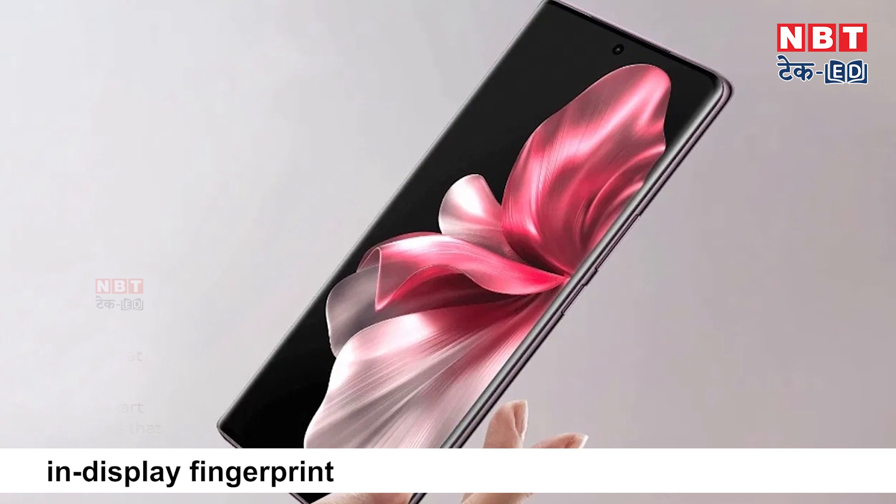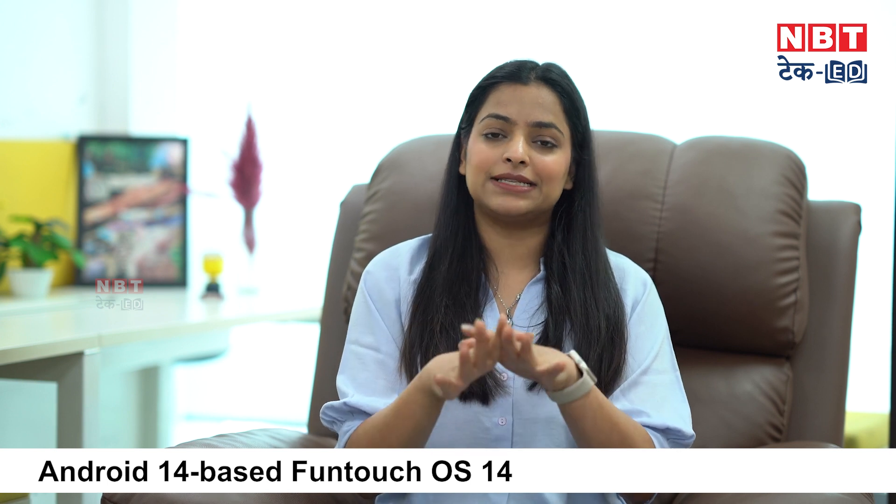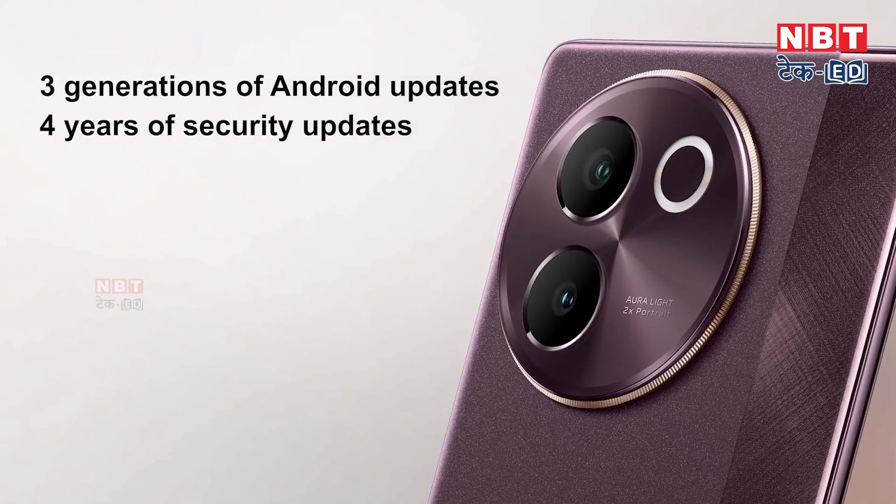For security, there is an in-display fingerprint sensor. This phone comes with Android 14 based Funtouch OS 14, so you get all the latest Google features. The company has claimed it will receive Android updates for 3 years and security updates for 4 years, so your phone is going to stay brand new for 3 to 4 years.